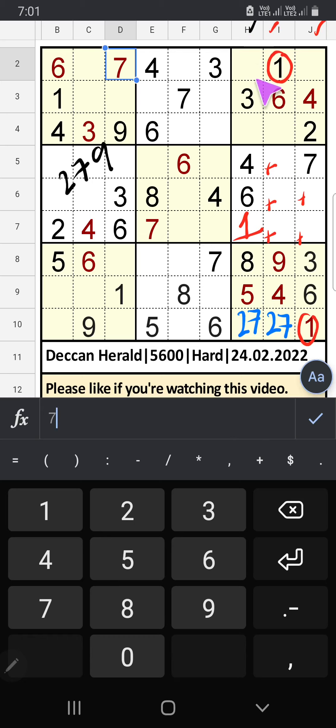Column J — 3 numbers are remaining: 2, 7, 9. The 4th row we have 2 and 9, so 2 and 9 can't come in this cell — it will come in one of the cells. Then only one number is remaining: 7 — 7 is confirmed here.